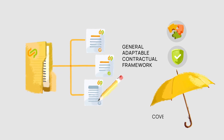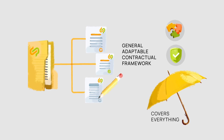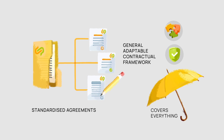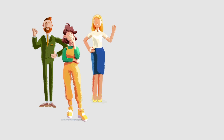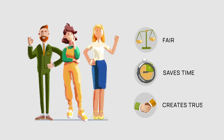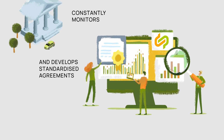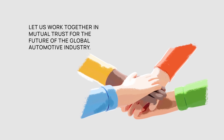This adaptable contractual framework covers everything from fundamental to intricate needs. We consider it essential to use generally accepted and standardized agreements that apply equally to all companies, so that all our partners can act on an equal footing. This is fair, saves time, and creates trust. A governance body in the Catena-X Association constantly monitors and develops these standardized agreements. Let us work together in mutual trust for the future of the global automotive industry.